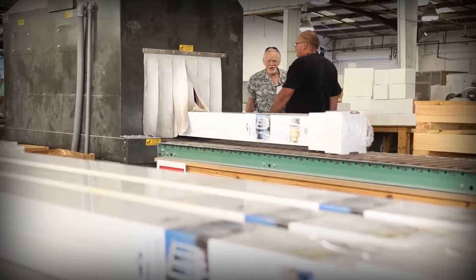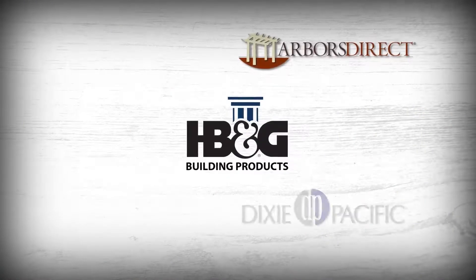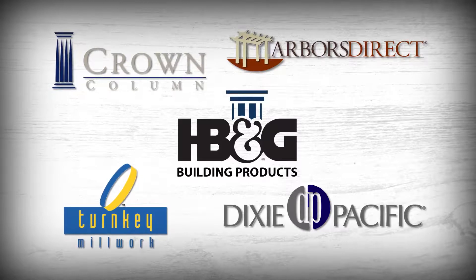HB&G's customer base is a very loyal customer base. Whether they're buying through the HB&G brand, the Dixie Pacific brand, or the Crown brand, many of these customers have been with us for 10 plus years.